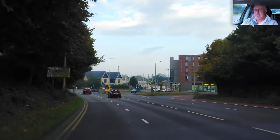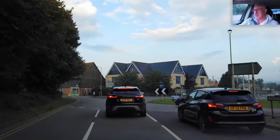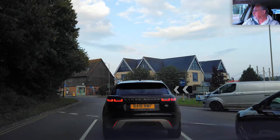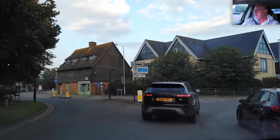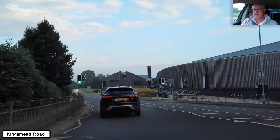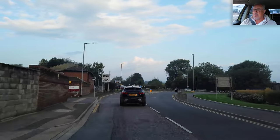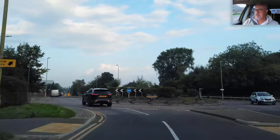At the roundabout take the second exit — straight across, or slightly veering to the right. I'm taking this lane because there are three lanes. Clear to my right. Indicate off the roundabout as the Range Rover has done. At the roundabout take the second exit — straight across, so I can take the left lane. Indicate off the roundabout.